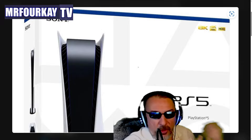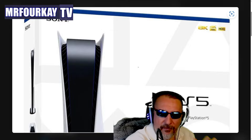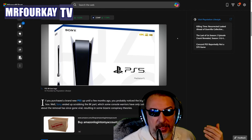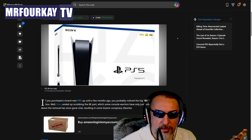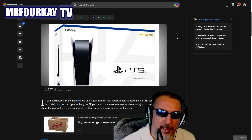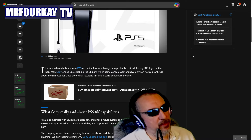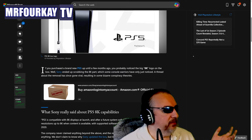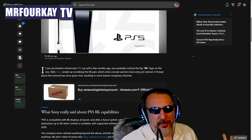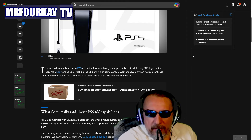How come no one ever brought this up until now, three and a half years later? People are finally starting to talk about this because Digital Foundry acknowledged it. If you bought a brand new PS5 up until a few months ago, you probably noticed the big 8K logo on the box. Sony ended up scrubbing the 8K part, which some console warriors have only just noticed — after three and a half years.